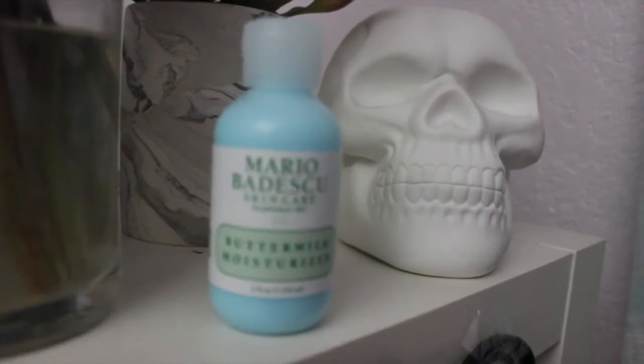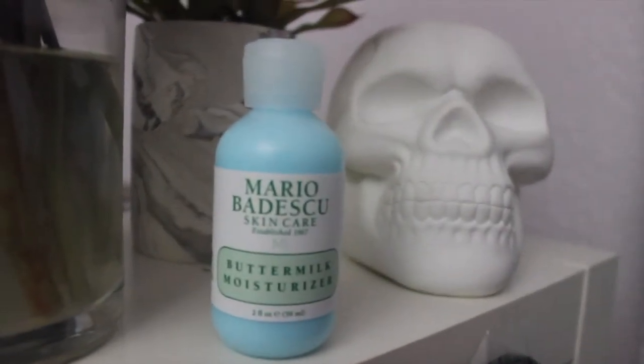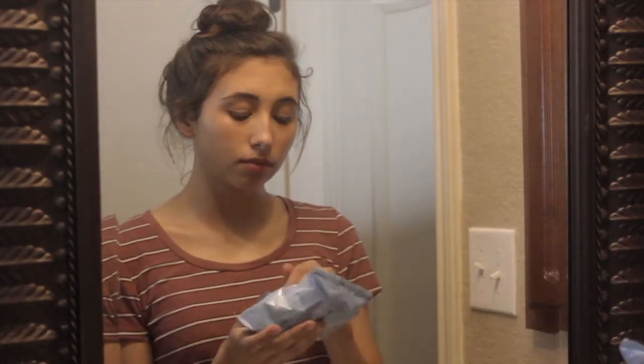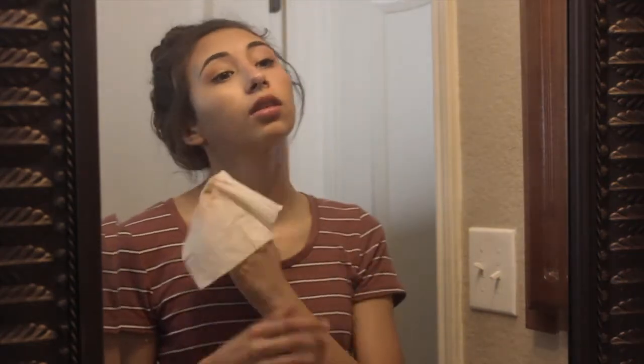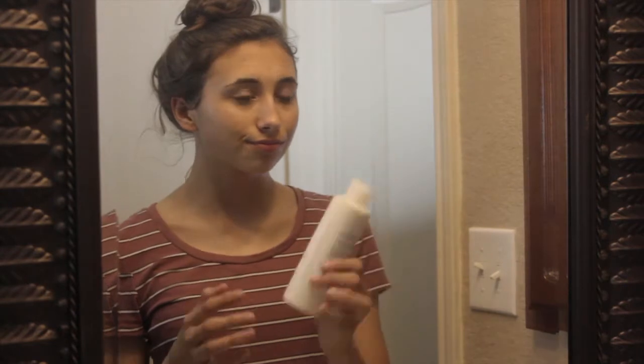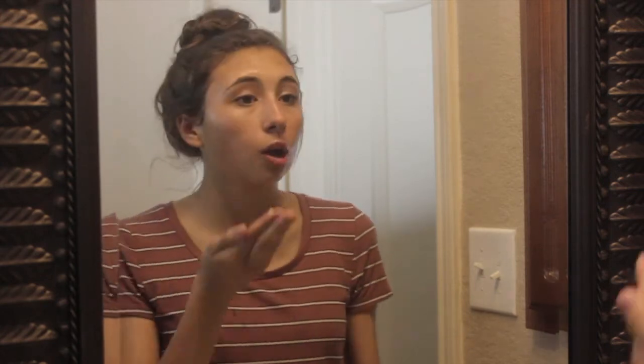Before I get into my actual nighttime routine, I wanted to tell you guys that I also use these products in the morning after I wake up to clean my face. The first thing I do whenever I'm ready to start cleaning my face is remove all of my makeup, because obviously you can't have a clean face if you have makeup on. Then I go in with my Mario Badescu — I don't know if I'm pronouncing that right — but his products saved my face, saved my life, saved my everything. I recommend them to everybody.